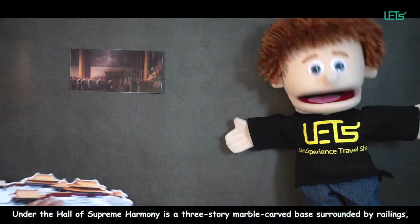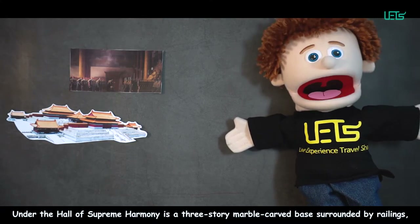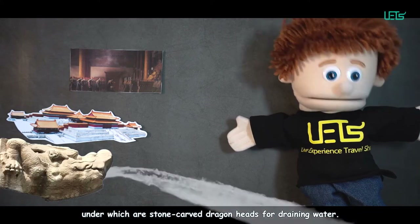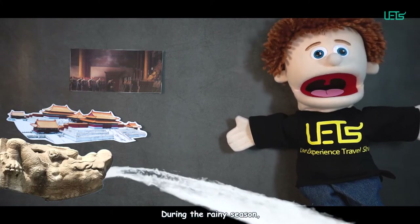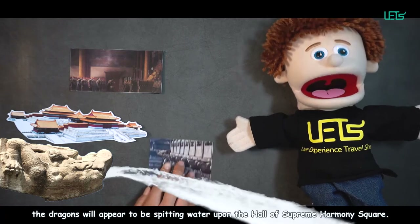Under the Hall of Supreme Harmony is a three-tiered marble-carved base surrounded by railings, under which are stone-carved dragon heads for draining water. During the rainy season, the dragons appear to be spitting water upon the Hall of Supreme Harmony Square.